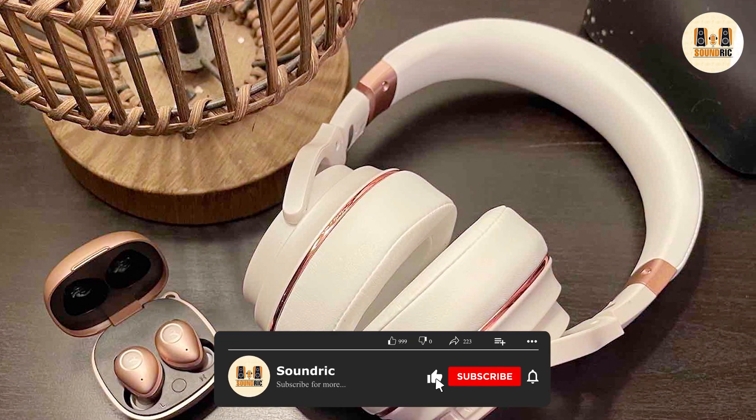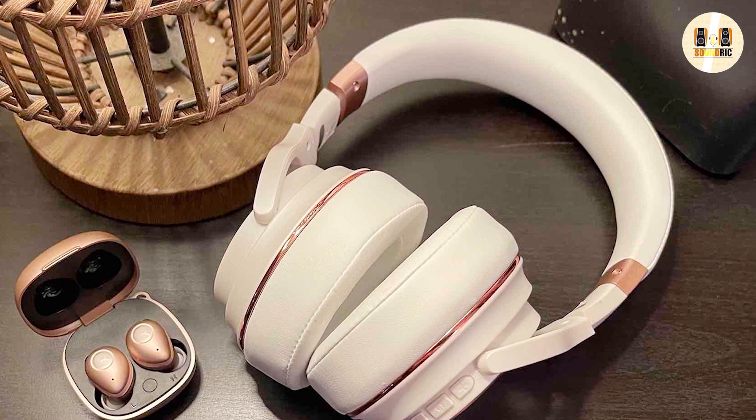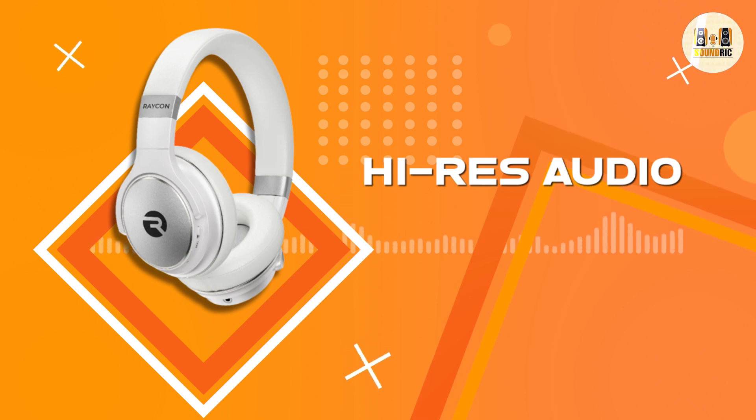The Reikon Everyday headphones are a great choice for those looking for a budget-friendly pair of headphones with high-quality sound, comfortable design, and advanced features. The headphones offer a balanced sound signature that produces a natural and accurate sound suitable for different types of music, and a wide range of features and connectivity options, making them a great value for the price.